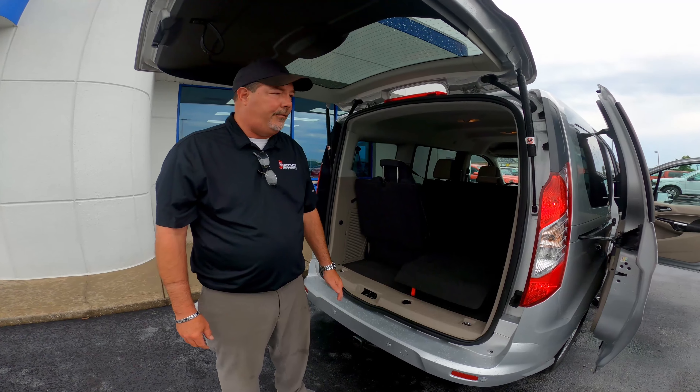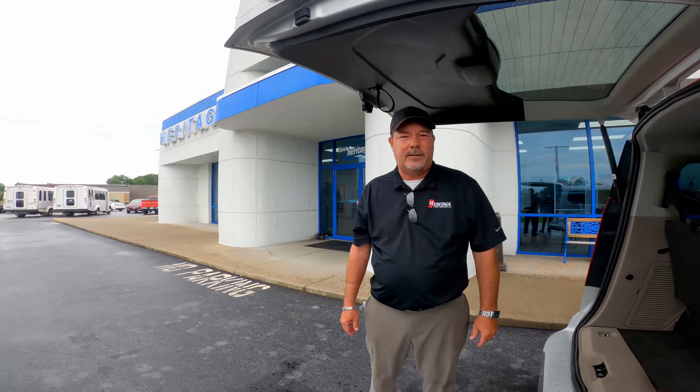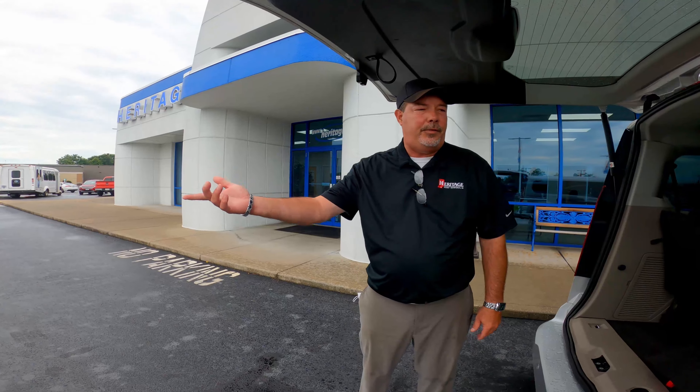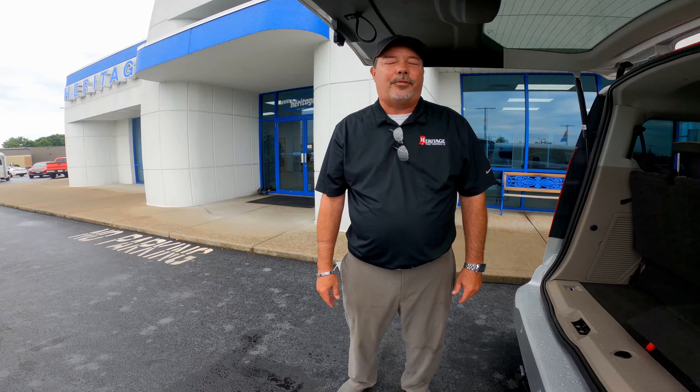Folks, my name is Chris Winsler at Heritage Ford. I live here locally. We are salary employees and we'd love to earn your business and go over the product we have with you. Hopefully we can put something together and put together a fair deal. Thanks.